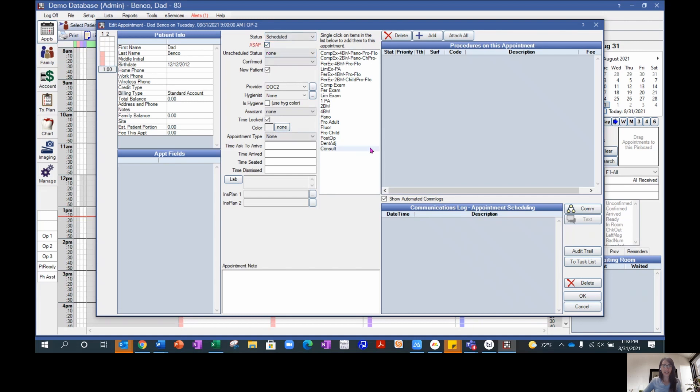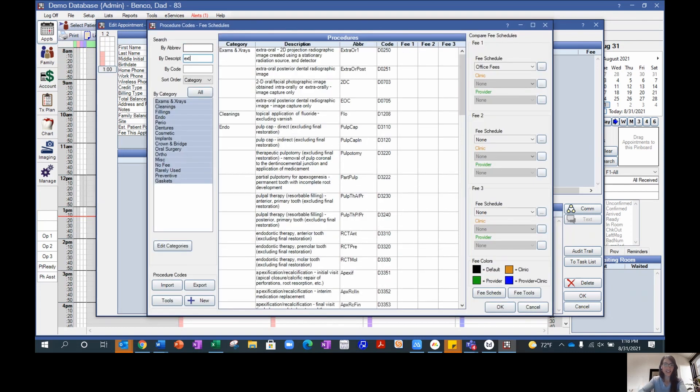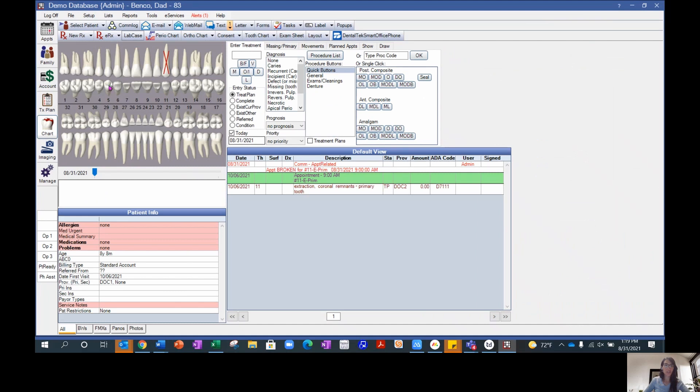We even offer a free trial download and test conversion of Open Dental, giving all parties involved the opportunity to confirm that the information was transferred to your liking, while also giving you the chance to see the program in action with your own numbers.